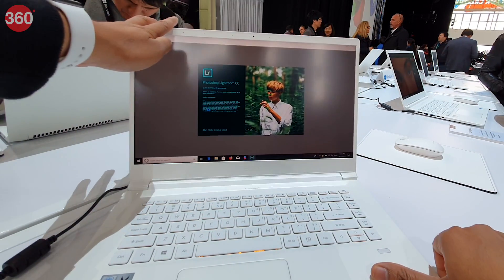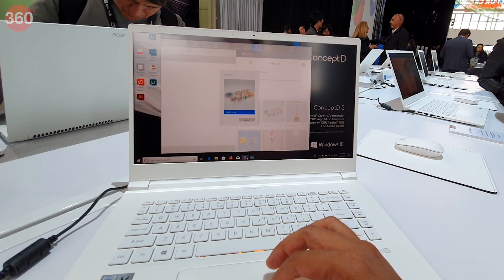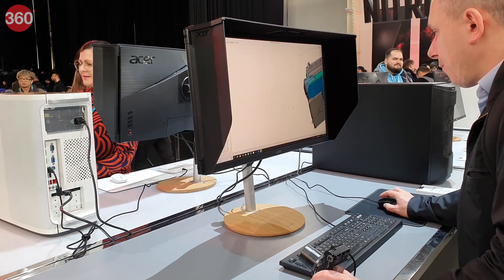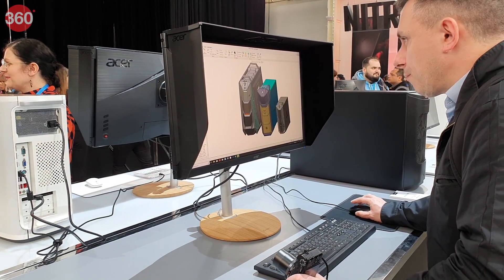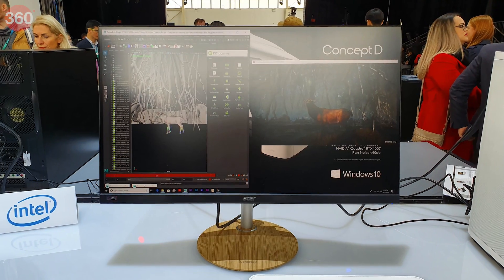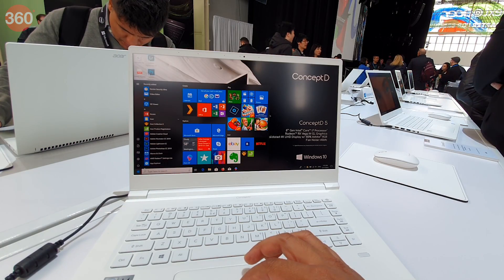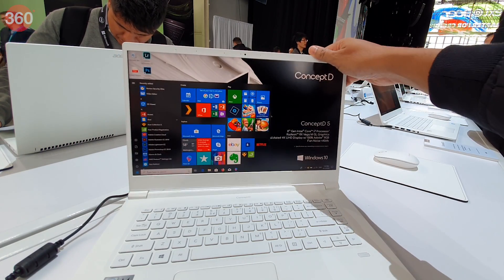At its annual hardware event, Acer has introduced a new brand called Concept D, which will cater to graphic designers, filmmakers, engineers, architects, developers, and other creators. This includes a new line of high-end desktops, laptops, and monitors, all built using a new design language for quieter workflows and with factory-calibrated displays for professional use.